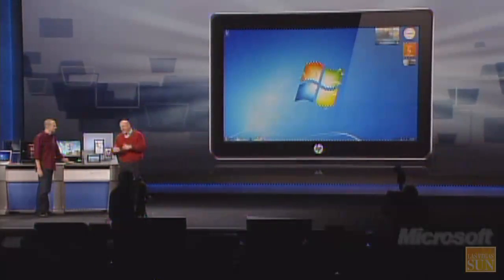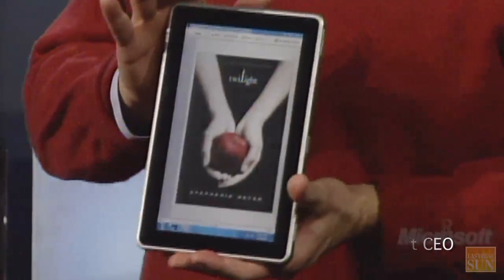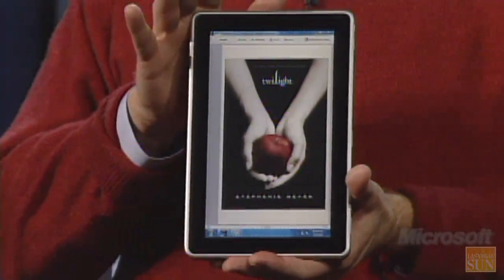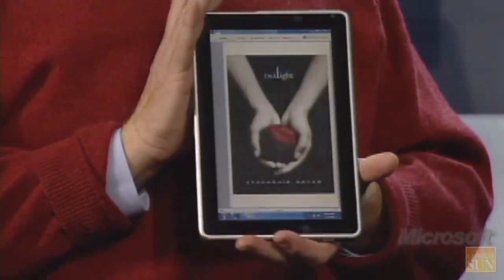Looking at these examples, let me drill down on this one from Hewlett Packard. This is a prototype of a coming HP Slate PC that'll be here this year. It's a beautiful little product — the product that Steve Ballmer unveiled at the Microsoft keynote on Wednesday night is this HP Slate.